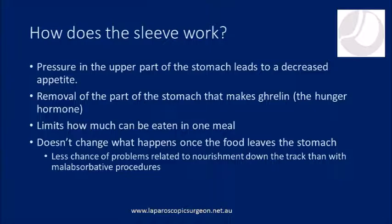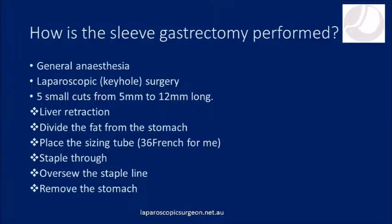Furthermore, when they do eat they're only able to eat a smaller amount of food in any one go. The sleeve gastrectomy is performed under a general anaesthetic, meaning that you're fast asleep. It's done with keyhole surgery using five small incisions. A liver retractor is placed to elevate the left lobe of the liver. Then the fat called the omentum is divided from the outside of the stomach. A sizing tube is passed by the anaesthetist into the stomach that tells me how close to go to the stomach that we're leaving behind. Then we staple through the stomach to separate the piece that we are going to remove, and then I oversaw the entire staple line before withdrawing the stomach that we're removing through a small incision in a plastic bag.